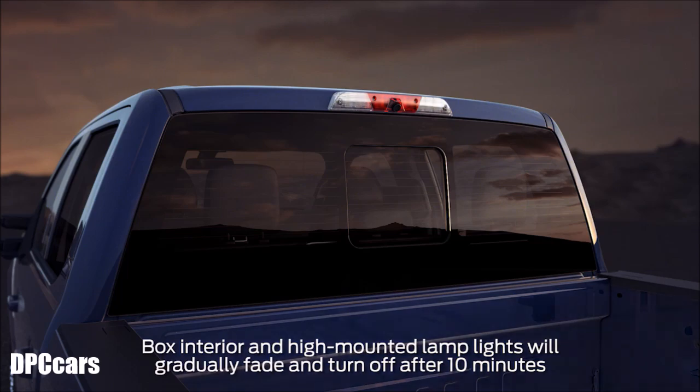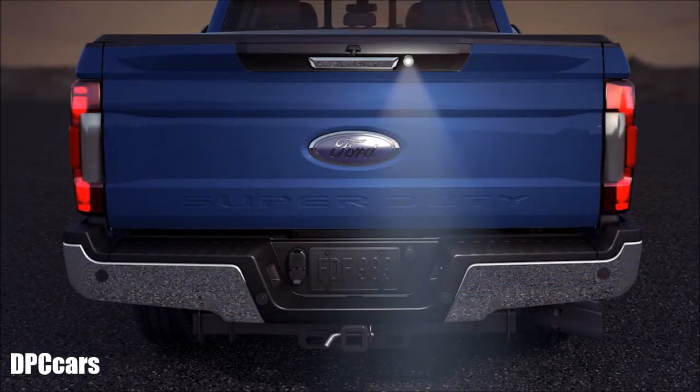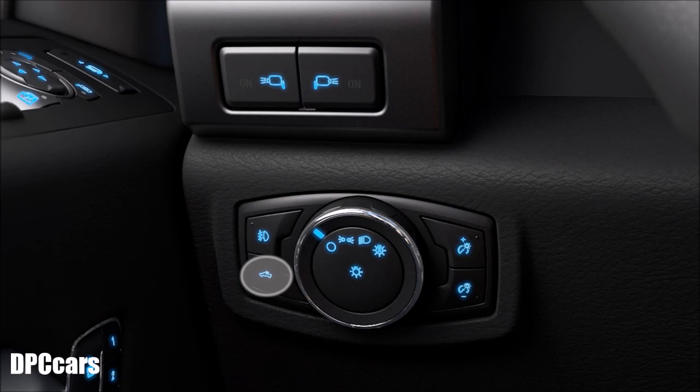After 10 minutes, they'll turn off gradually. Finally, a helpful tailgate lamp offers lighting for the hitch area for easy trailer hookups at night. To turn it on, use the same button you use to turn on the box interior lights.